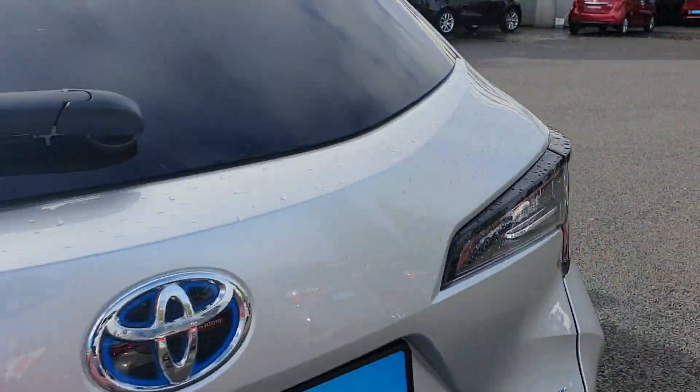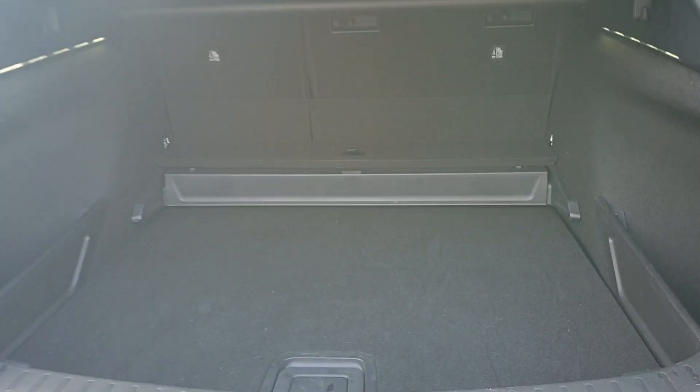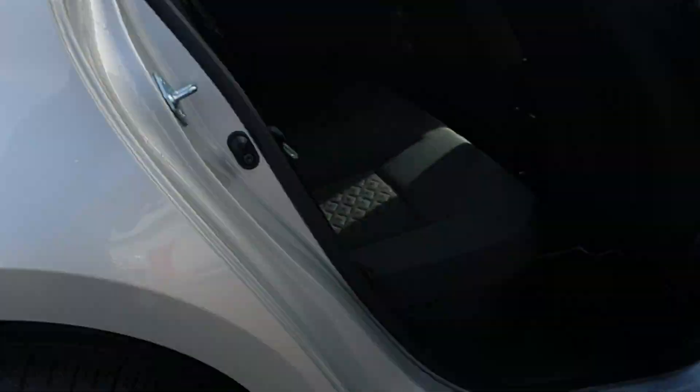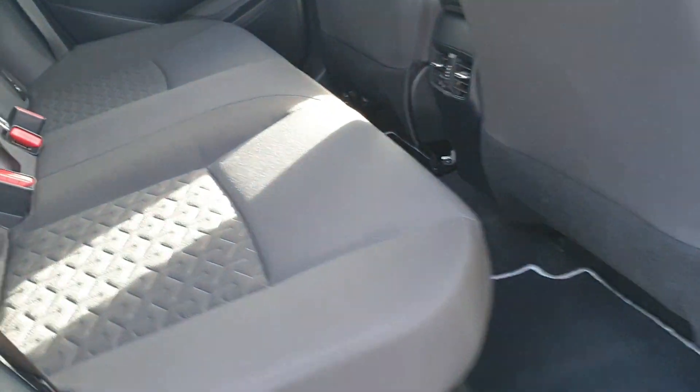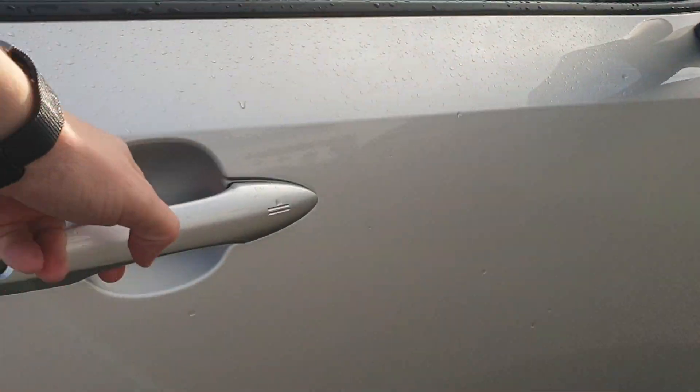LED rear lights as well. Into the boot you have loads of boot space. You can see lots of leg room, headroom, and two child restraint points.